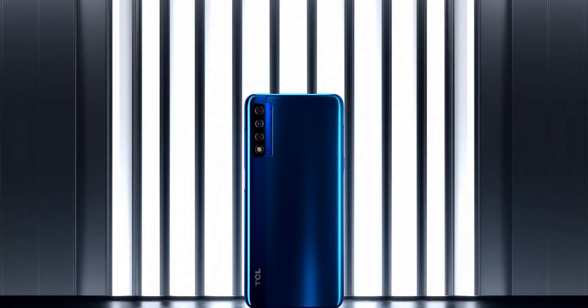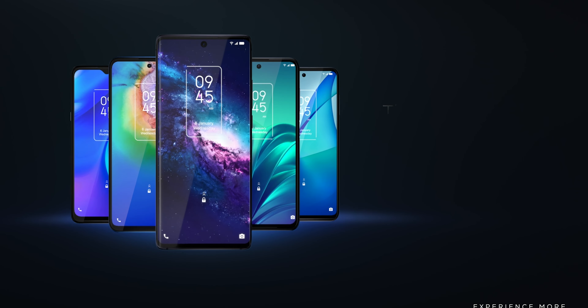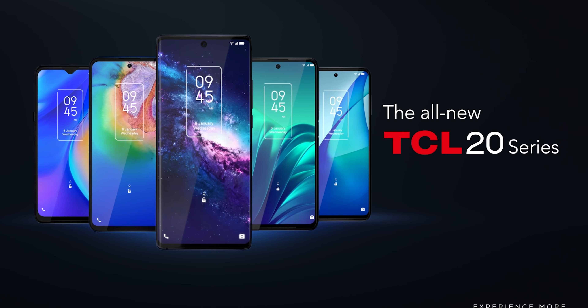First we're going to start with TCL — the monarchy of budget phones and budget tech in general. They made a huge announcement saying they are releasing a new line of budget-friendly smartphones called the TCL 20 series. At least one of those phones is going to be 5G friendly: the TCL 20 5G, at only $360.